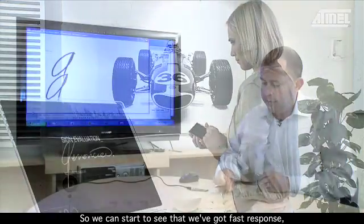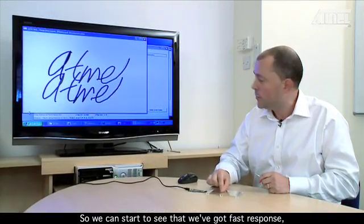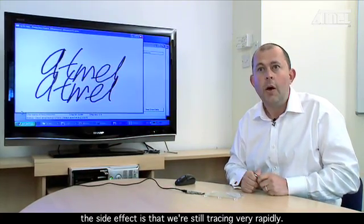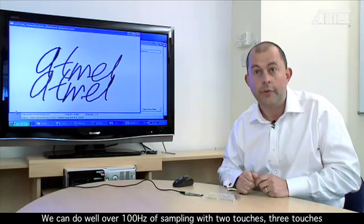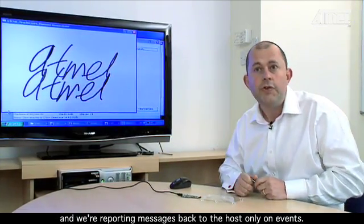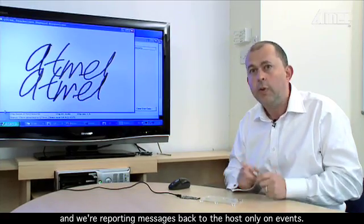So we can see that we've got fast response. The side effect is that we're still tracking very rapidly. We can do well over 100 hertz of sampling with two touches, three touches, and we're reporting messages back to the host only on events — again, very important for power consumption.